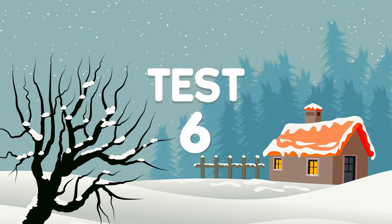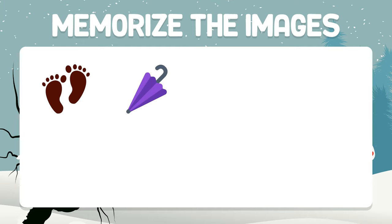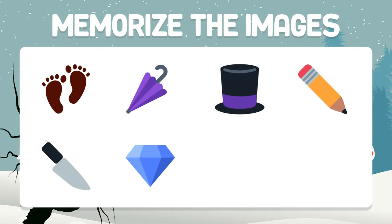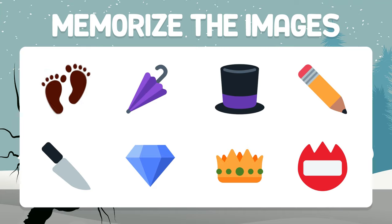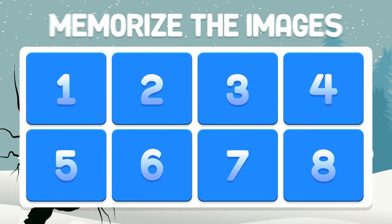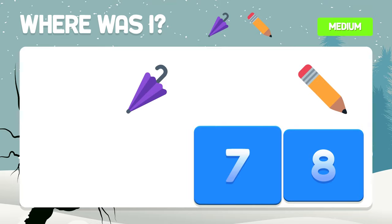Test number six. Keep your concentration to pass this test. Memorize the images. Where are the umbrella and pencil hidden? They are hidden in boxes number two and number four.